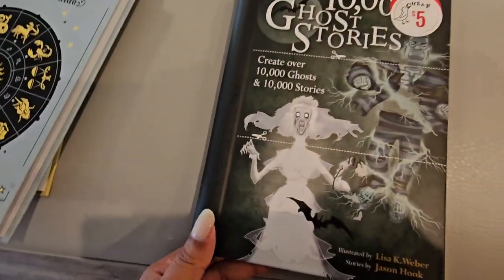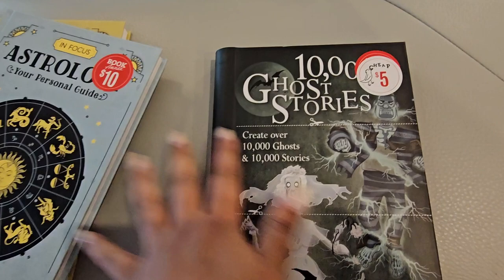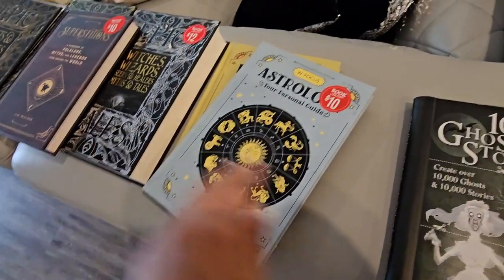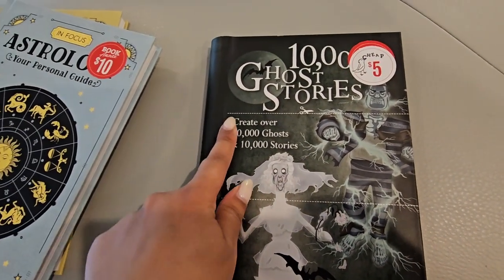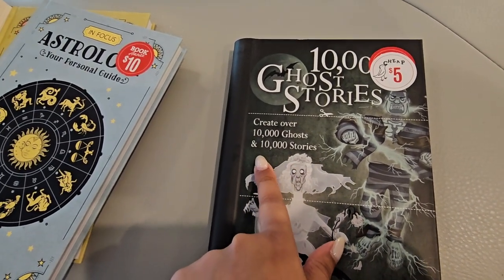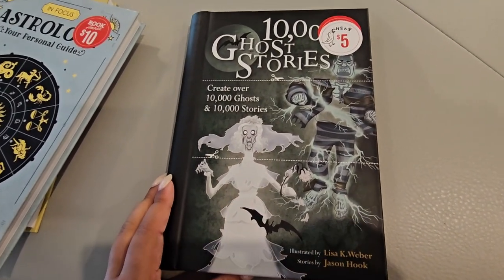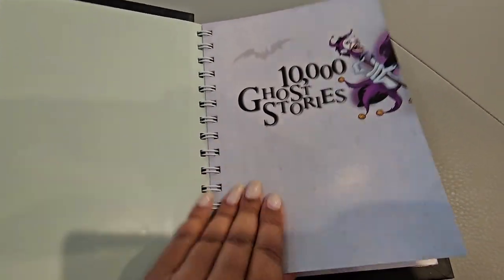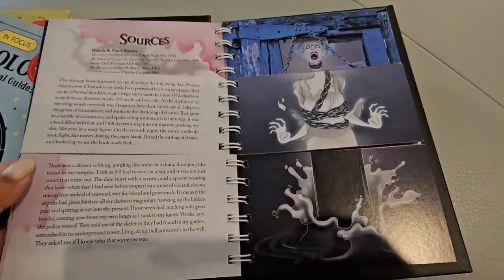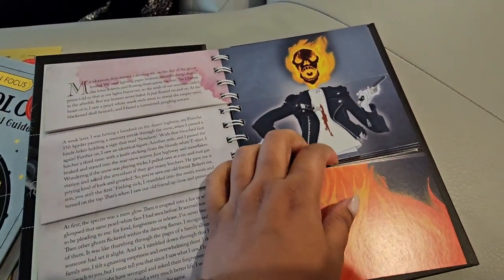Let's move on to the last book. This one was on sale for five dollars, which is crazy. All of these by the way were from Barnes and Noble — it was just those two books that I got from Books A Million. This one is 10,000 Ghost Stories, and you can create over 10,000 ghosts and 10,000 stories. I've never seen a book like this — I just thought the concept was super cool. They had a ghost version and a zombie version, but I of course wanted the ghost version. Zombies just aren't my favorite. So this book is really cool because you can choose the beginning, middle, and end of each story.